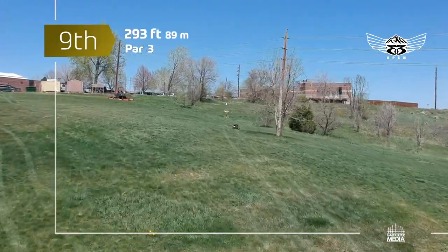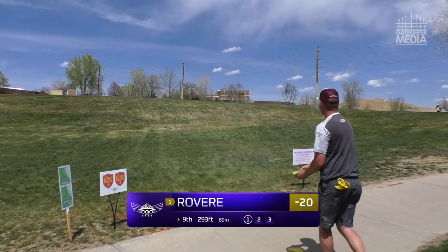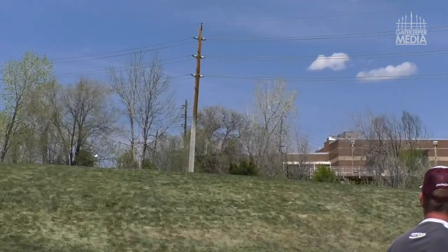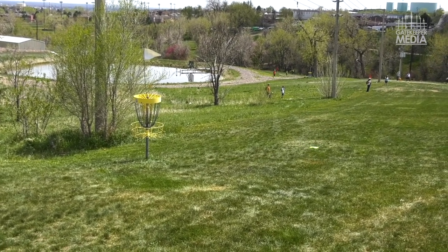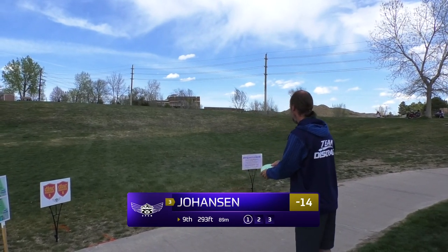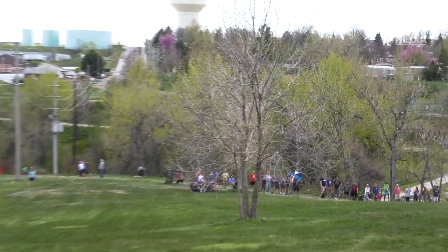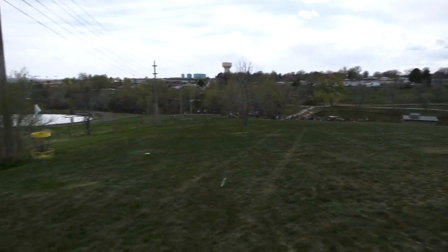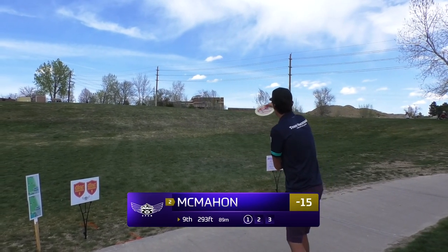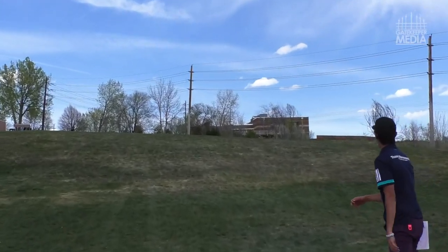Moving into hole 9 — the last hole for the front nine. A nice little easy par three after that par five. It's kind of where you can recollect yourself. As long as you don't do anything crazy, there's not really any OB to worry about — this should be a gimme. You can just about see the basket from the tee box, so it isn't blind. It is uphill though, and there is a chance for rollaways into the little bushes by the telephone pole. Everyone is electing to go with a nice big hyzer shot.